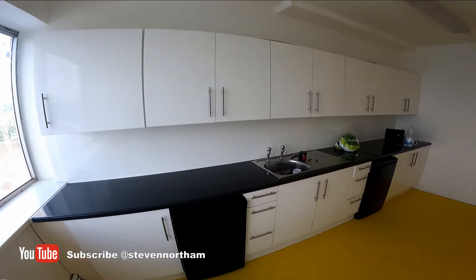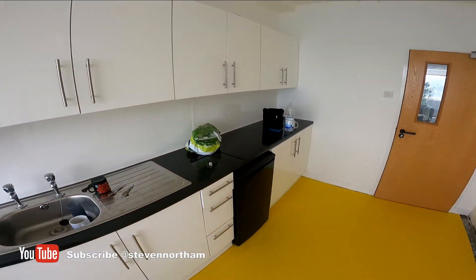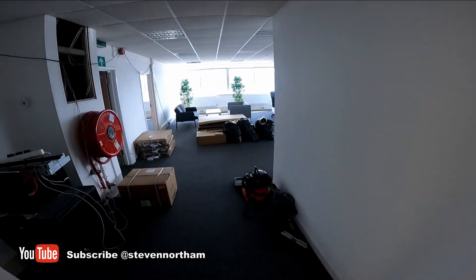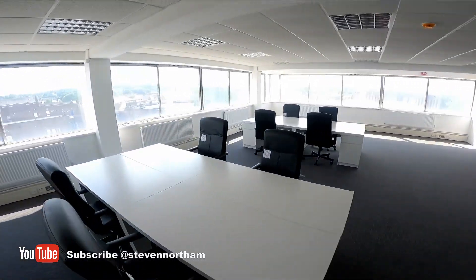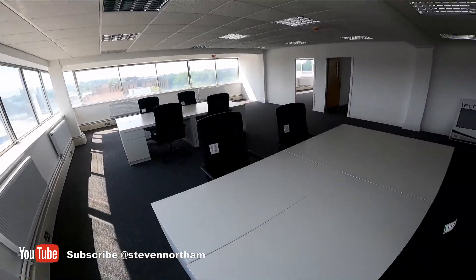Quick update from Andover — site opening in a couple of weeks. Kitchen's all in, we've got working water — yes, all working, looking very snazzy. Furniture is all being built; I'm going to dot these desks out once they're finished.